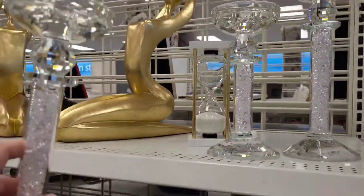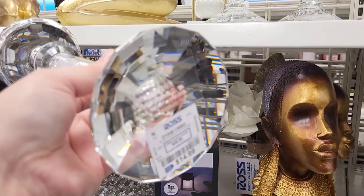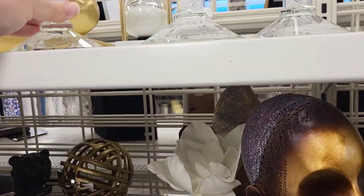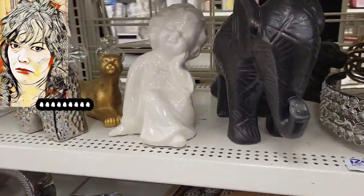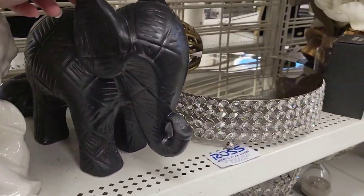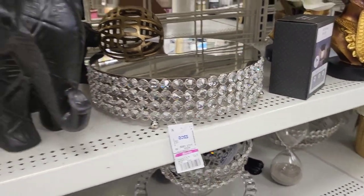The last little pieces we're checking out right here are these gorgeous candle holders. I absolutely love glam. I don't use it a lot in my home - I'm more of a rustic primitive farmhouse boho eclectic style - but I do love a nice glam piece sprinkled around.